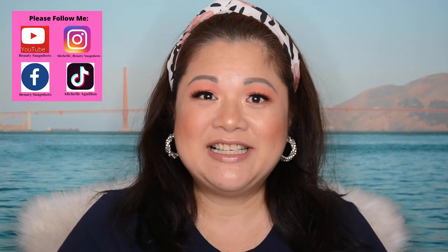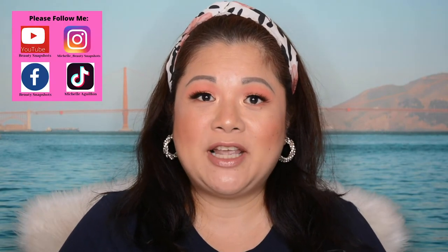Welcome back to my channel. In today's video we're actually going to be doing a first impressions of the products from ColourPop. Here they are.